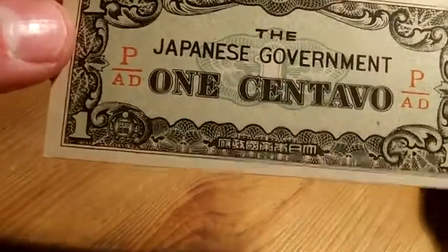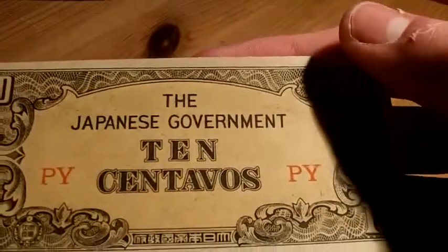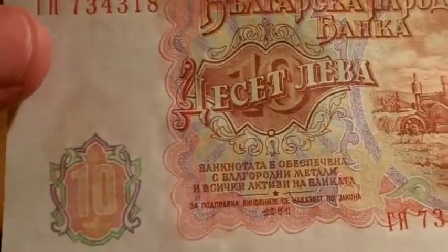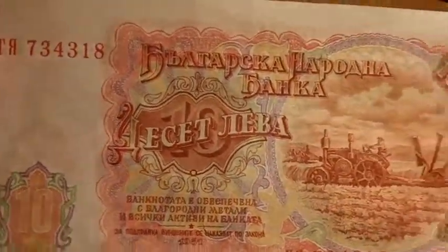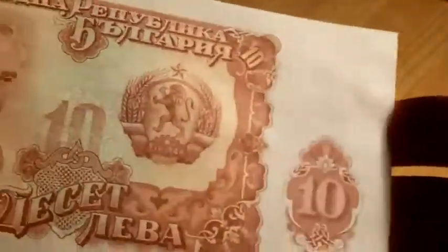I've got two of these smaller ones. These are Japanese ones — the Japanese government. That's one centavo, and then that's ten centavos. Sorry if I'm saying it wrong, but I have no idea. Then the last of this collection is this one, which — not sure where this is from. Correct me and please feel free to inbox me. So yeah, I'm just going to put these back into the case and then I'll get the next collection out.